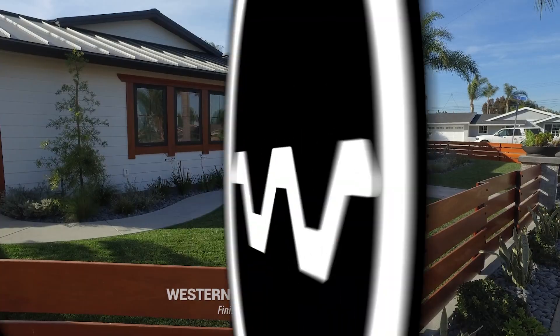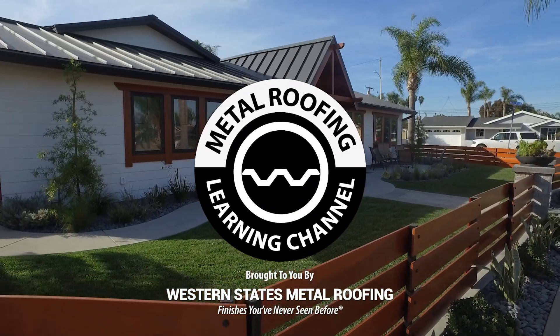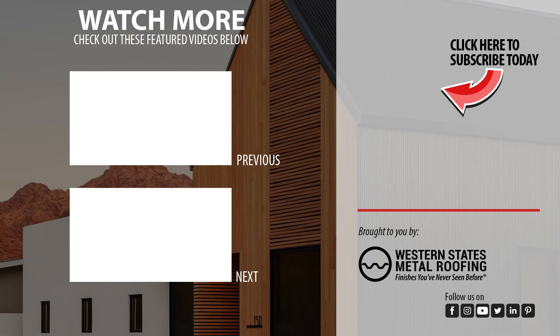Be sure to like and subscribe as we release new videos weekly. Want to learn more about standing seam? Check out these videos.